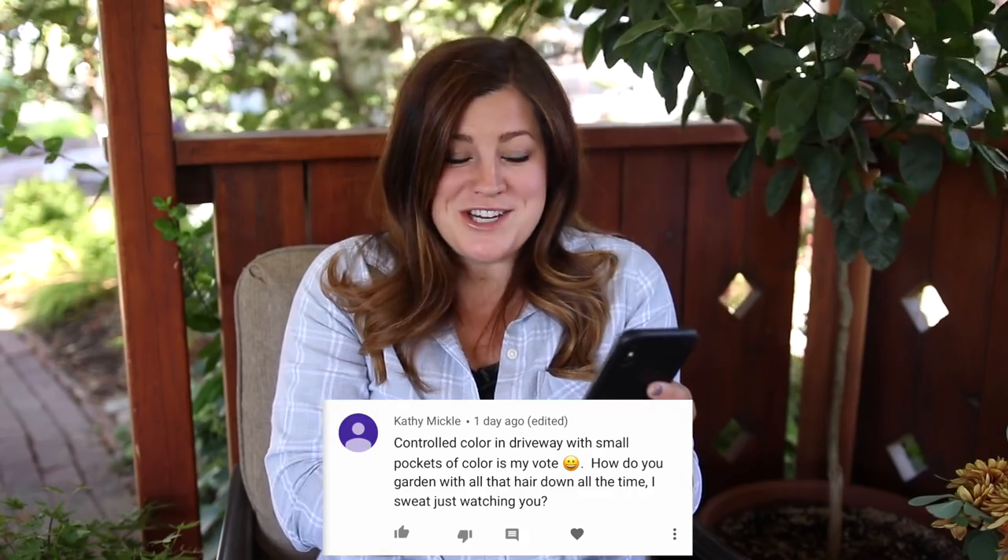Kathy asks: how do you garden with all that hair down in the heat? I know it looks weird gardening in 100-degree heat with my hair down, jeans, and a long-sleeve shirt, but I'm acclimated to it — it's how I've dressed forever. I wore my hair like this every day at the garden center. If I put it in a ponytail I burn the back of my neck. I still sweat a lot, but the nice thing about making videos is I can take a little break between takes and wipe my face off.